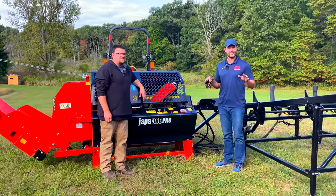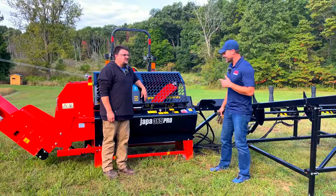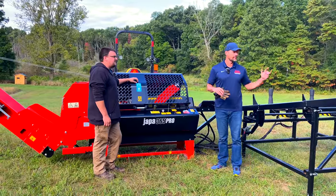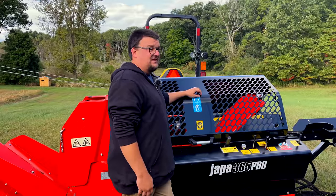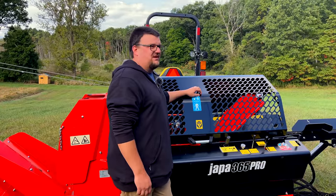It's the first day of fall and it's beautiful out. You've seen this machine on my channel a few times, but not in use. Today's going to be different — we're going to show you how this thing works, get it fired up, and put some logs through it. We may do a part two as well.